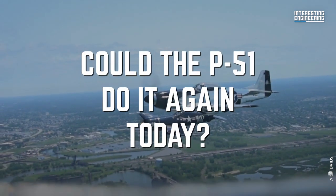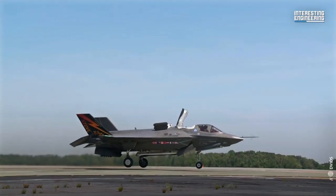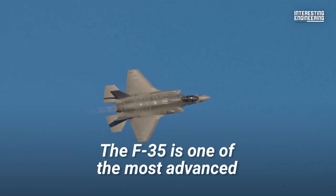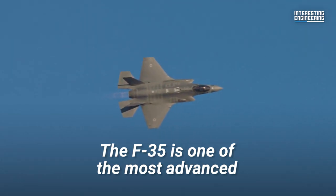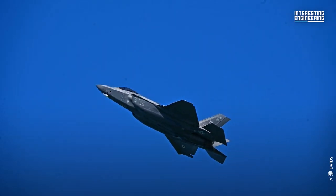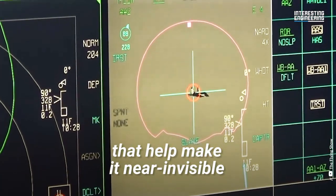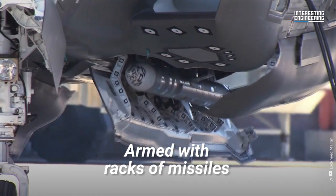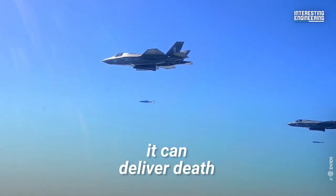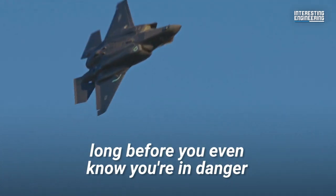Could the P-51 do it again today? Let's take a look at what it is up against. The F-35 is one of the most advanced and expensive aircraft to ever take to the skies. The stealth fighter has a suite of onboard technologies that help make it near invisible to electronic sensors. Armed with racks of missiles and a 0.98 inch cannon, it can deliver death to combatants in the air and on the ground long before you even know you're in danger.